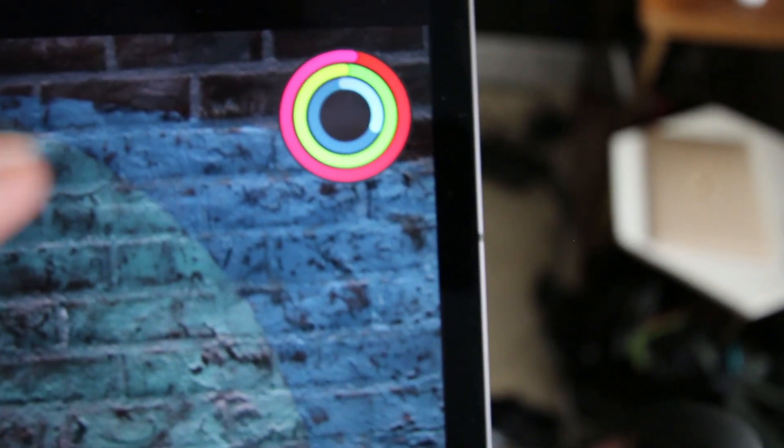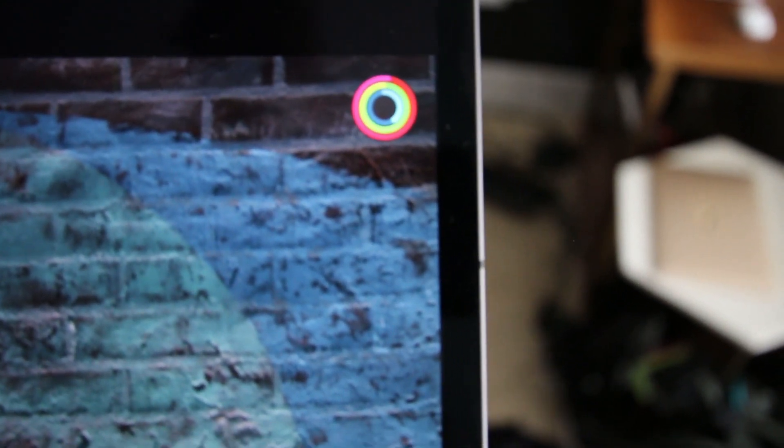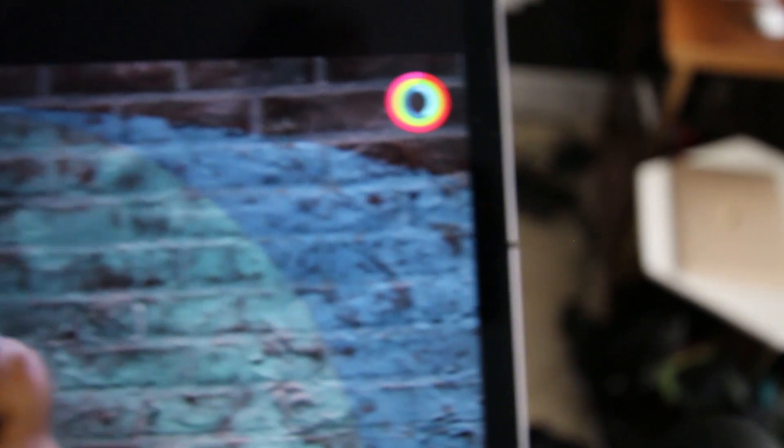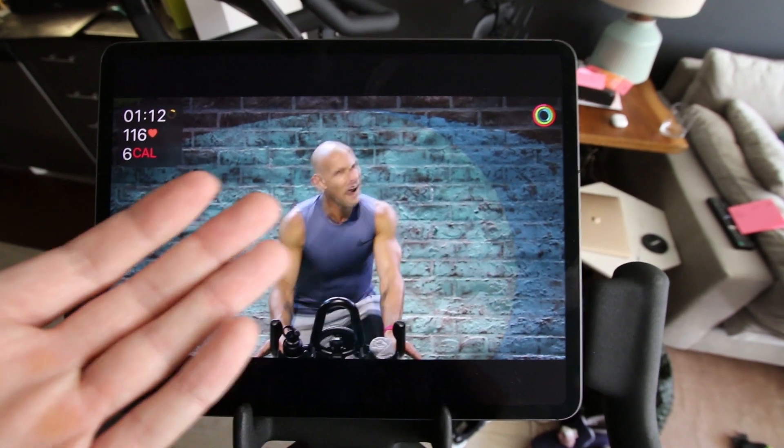I just closed a ring and reached a fitness goal — though this is actually not my watch. I'm borrowing Sabrina's. Give her a thumbs up if you appreciate her letting me borrow all of her Apple gear, because without that I could not make this video.